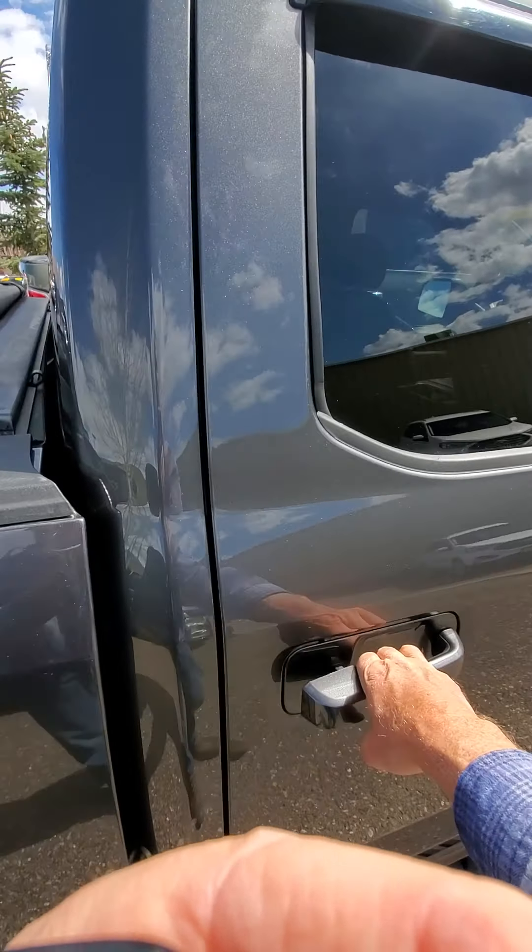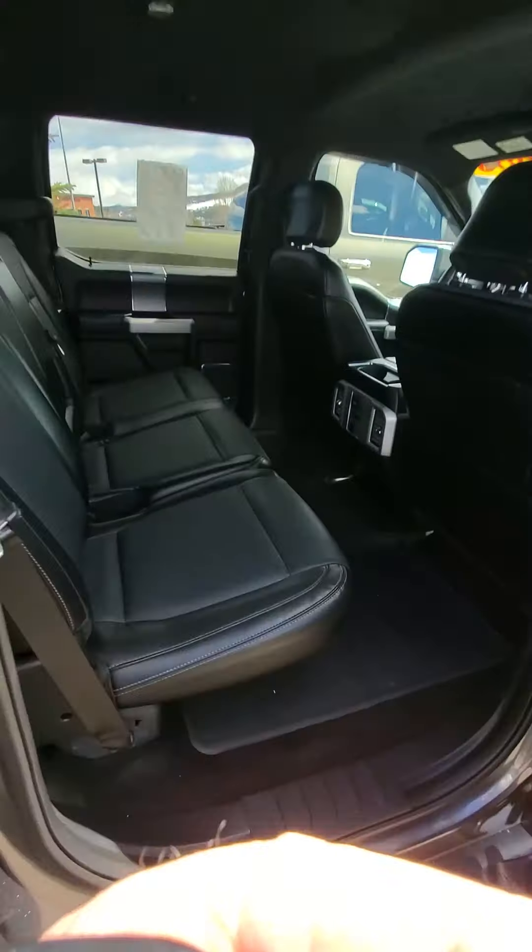Inside it's very luxurious. Got a big set of all-weather floor mats, beautiful seats. The condition on this truck is amazing. Console, folder, you've even got some heated rear seats in here, rear household power outlet, and then of course a 12-volt accessory port for cell phones and what have you.